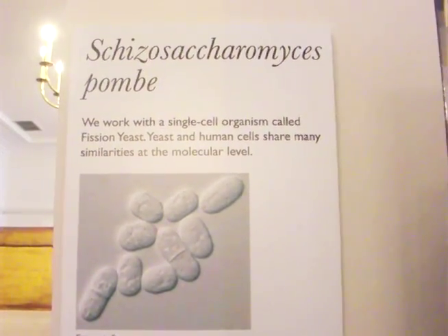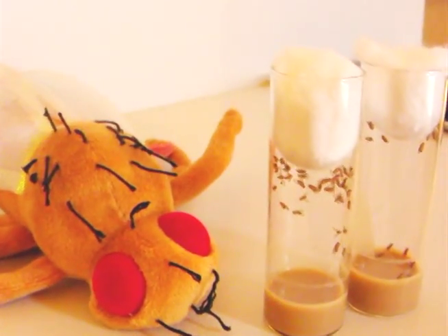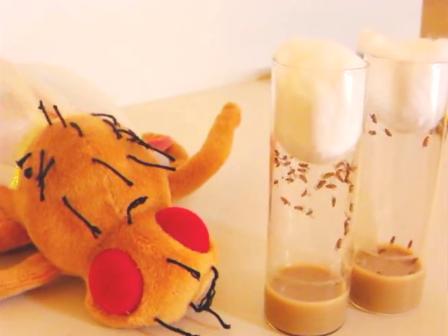I'm Matt Piper from the UCL Institute of Healthy Ageing. Our exhibit is to showcase the work we do at UCL, which is to use small model organisms that are short-lived and easy to house, and to see how long we can get them to live by either changing their genes or changing their environment. In particular, we're interested in dietary changes that alter lifespan and extend healthy lifespan.